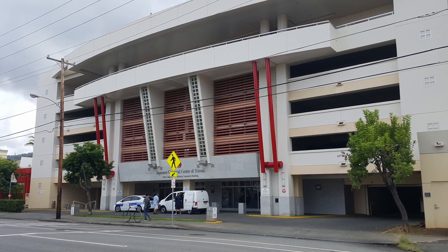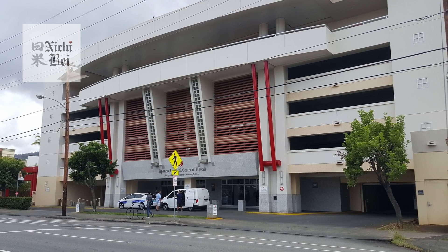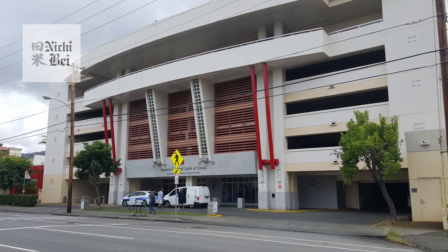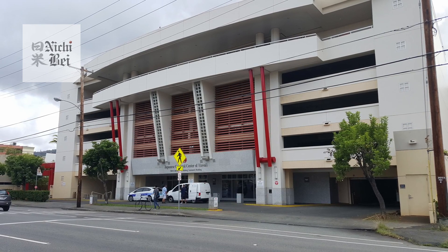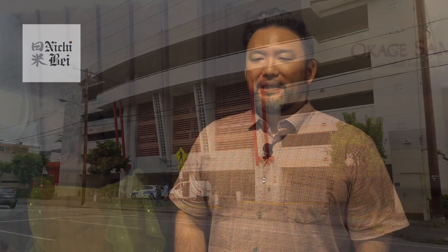Aloha. The Japanese Cultural Center of Hawaii, located in the Moiliili area of Honolulu, was started in 1987, and the current building opened in 1994. We visited Nate Gyotoku, President and Executive Director at the Japanese Cultural Center of Hawaii, to learn more about the center.